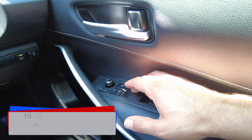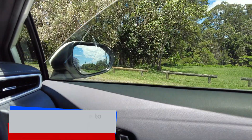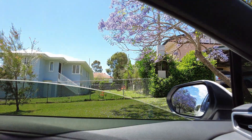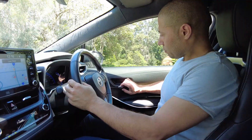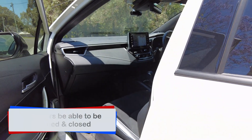The car windows must be able to be opened and closed and must also have a safe level of visibility. Window tinting is okay as long as the visibility is not compromised in any way that may affect road safety. Doors must be able to be opened and closed from inside and outside and must be fitted with door handles.